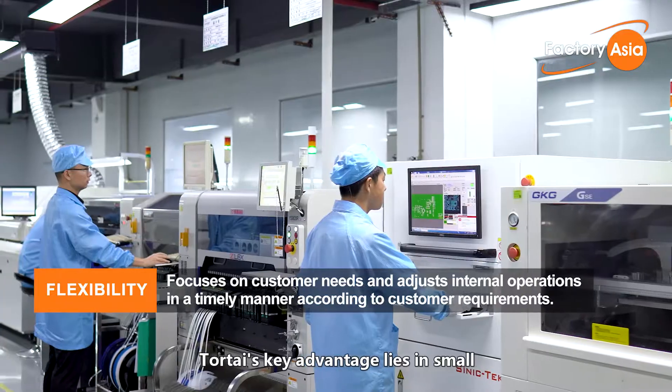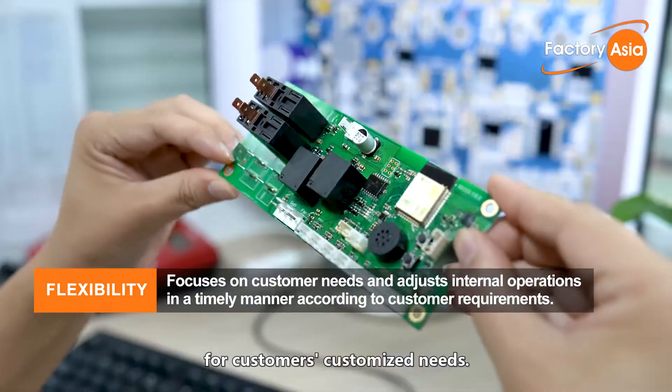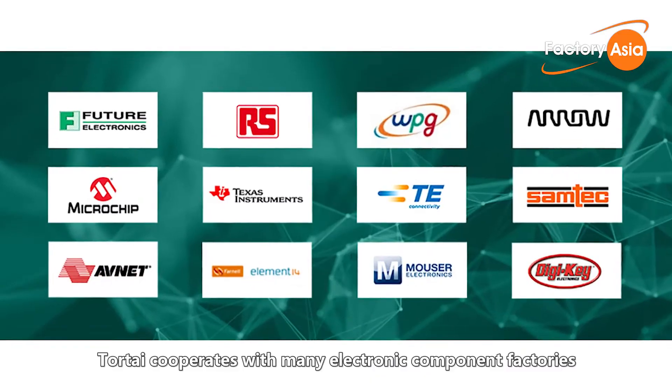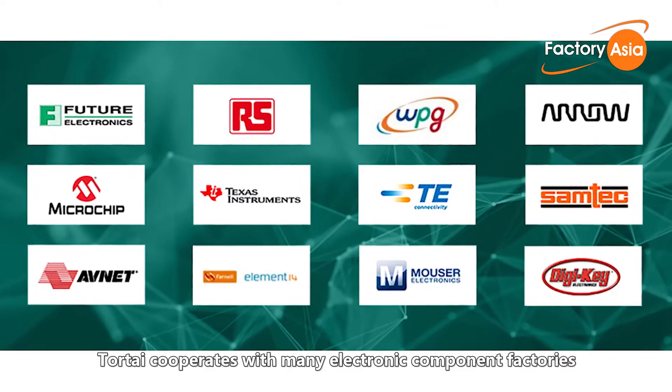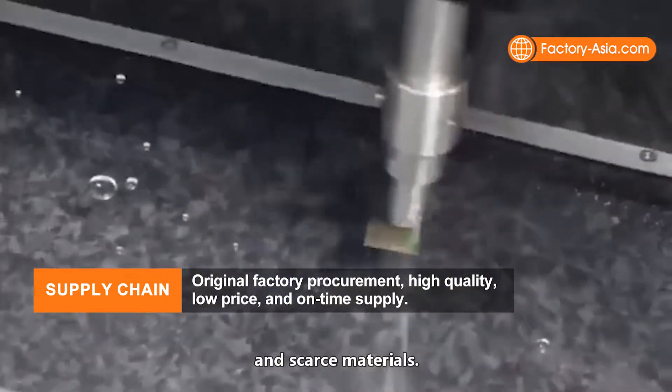TourTai's key advantage lies in small and medium-sized batches for customers' customized needs. TourTai cooperates with many electronic component factories and first-class agents to ensure the on-time delivery of bulk and scarce materials.